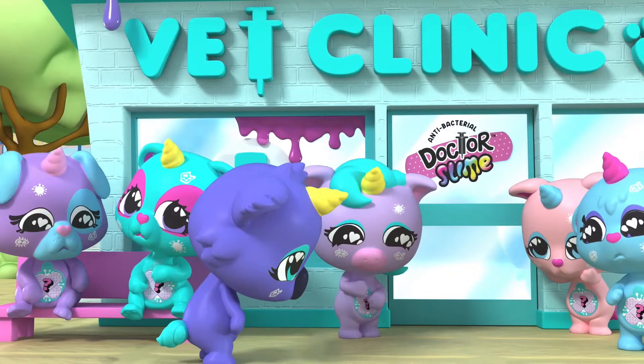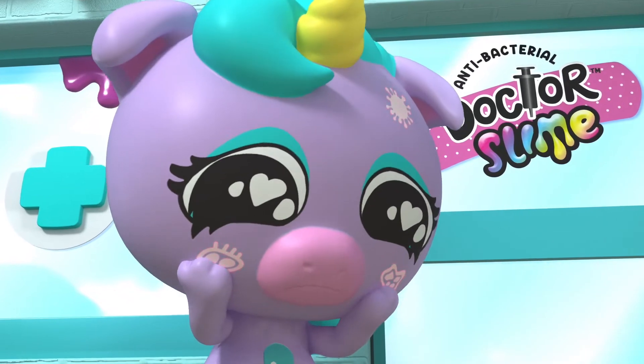Our little animals are sick! They need your help! With Dr. Slime, you can save them all!